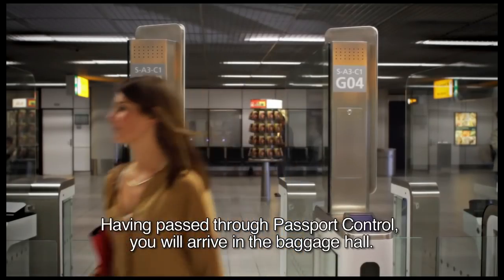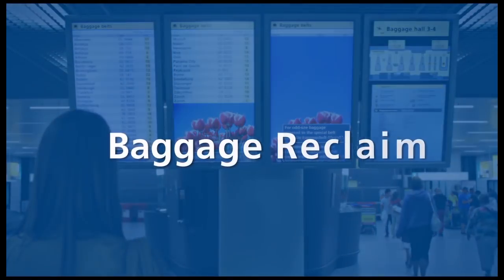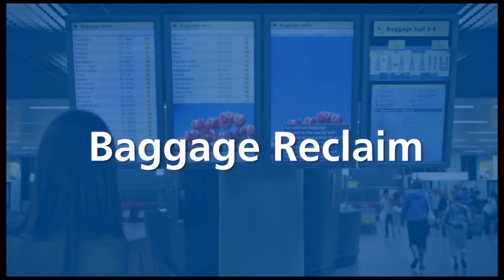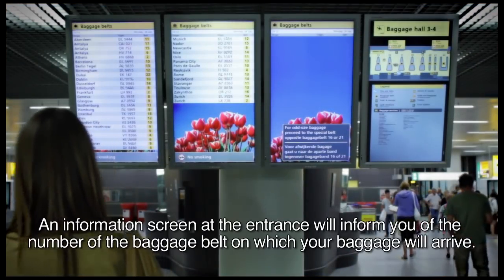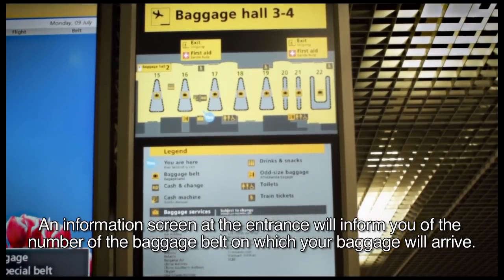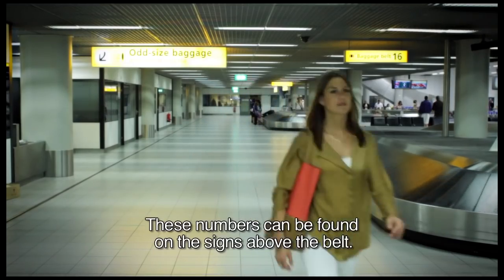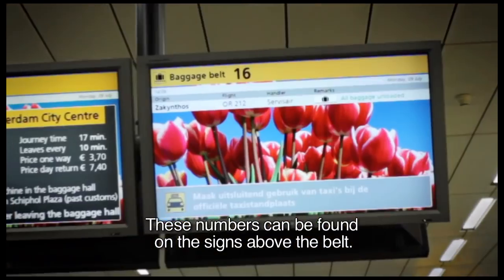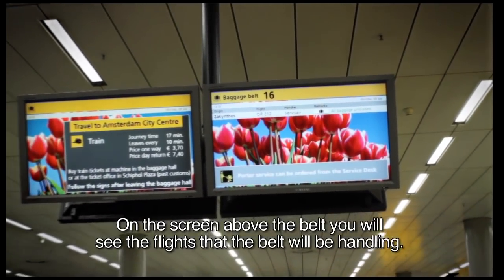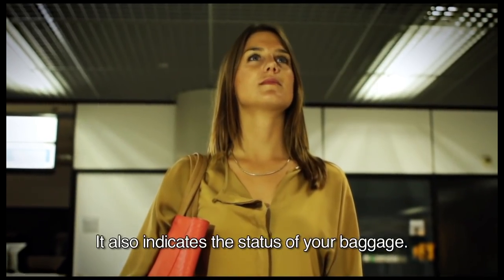Having passed through Passport Control you will arrive in the Baggage Hall. An information screen at the entrance will inform you of the number of the baggage belt on which your baggage will arrive. These numbers can be found on the signs above the belt. On the screen above the belt you will see the flights that the belt will be handling. It also indicates the status of your baggage.